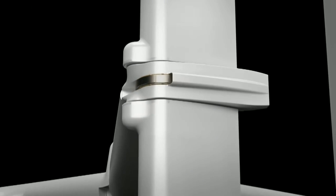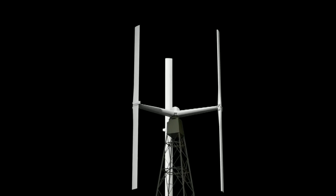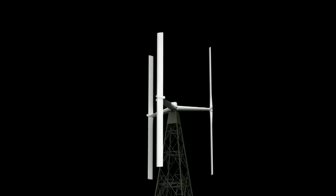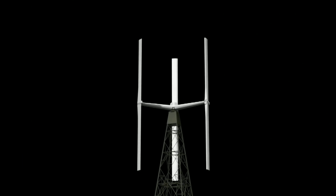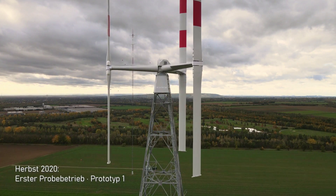They are also quieter and safer than conventional wind turbines, which means they can be used in urban areas without causing noise pollution or endangering the people or animals nearby. Agile wind turbines are also more resilient and reliable, able to withstand harsh weather conditions and operate in low or high wind speeds.